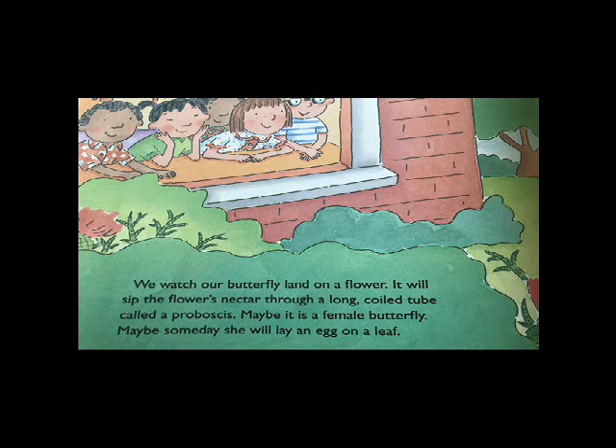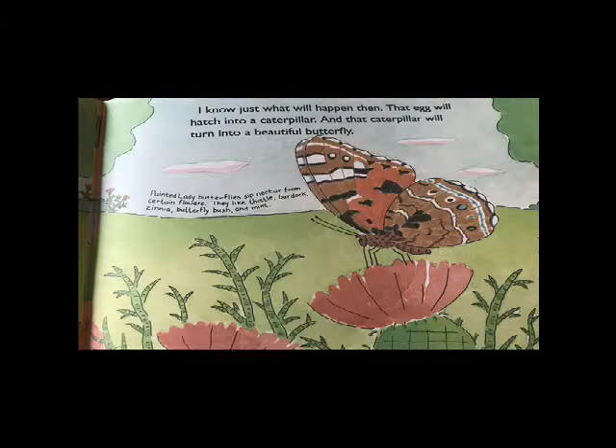Maybe it is a female butterfly. Maybe someday she will lay an egg on a leaf. I know just what will happen then. The egg will hatch into a caterpillar, and that caterpillar will turn into a beautiful butterfly.